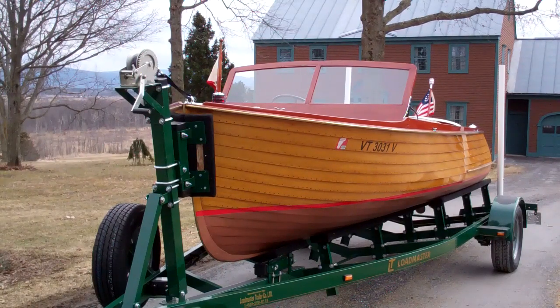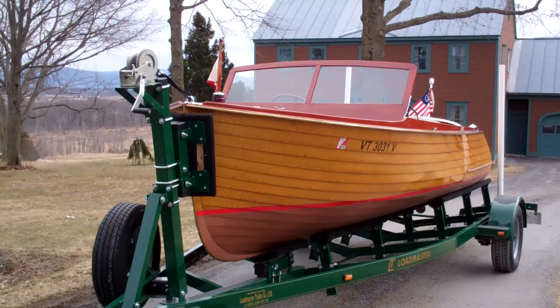Greetings from Snake Mountain Boat Works on Thursday, March 12, 2020. Here she is — here is Susan. Susan has graduated from preservation school as of today. Her old-growth cypress topsides are gleaming.